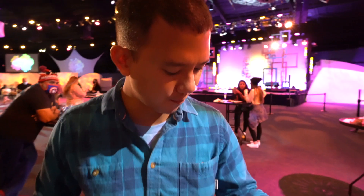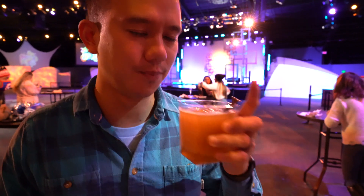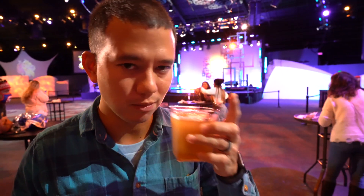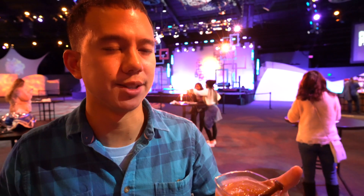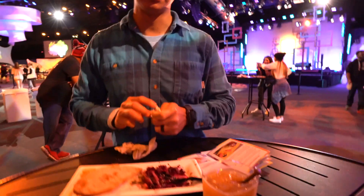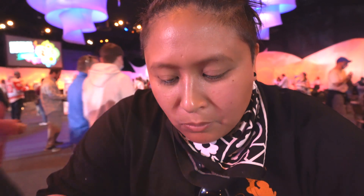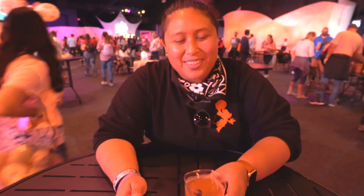I decided to go with the frozen rusty nail cocktail, which is basically chai tea and whiskey and a little chocolate. It's light, refreshing, kind of cleans the palate, but you can still taste that whiskey. It's crunchy and alcohol-y — it's dark chocolate, I think.